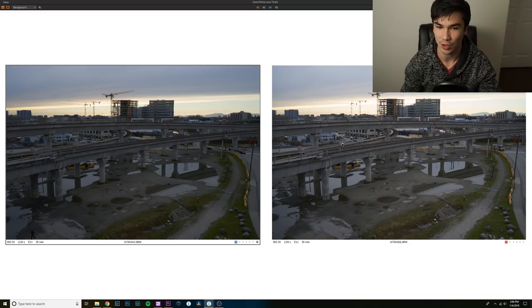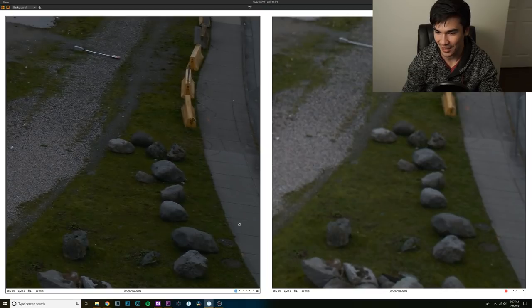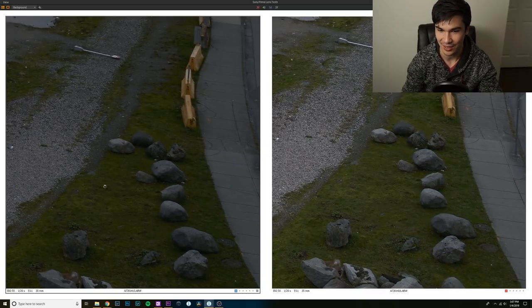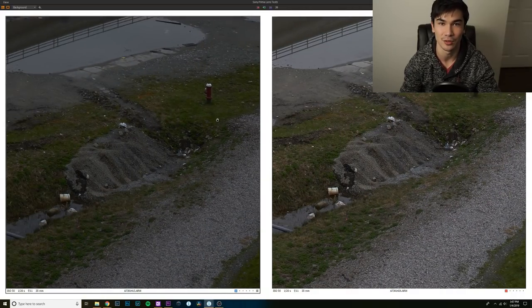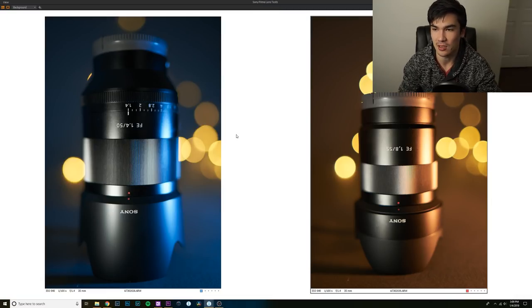Distortion-wise they look pretty similar; the Rokinon is slightly wider but it's not really an issue. I'm pretty shocked at how much sharper the Rokinon is at landscape distances. I honestly wouldn't use the Sony Zeiss for landscapes, establishing shots, or wedding setups because the corner sharpness is terrible. Even at f/11 it's just not sharp, which is a huge problem if you're planning on using this lens for a wide variety of applications.